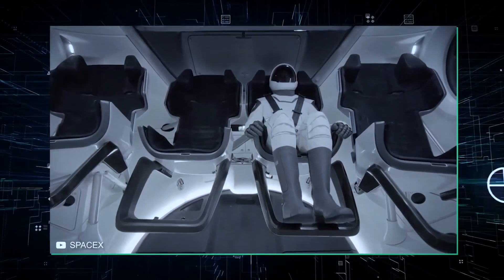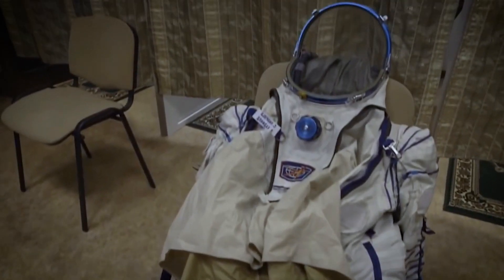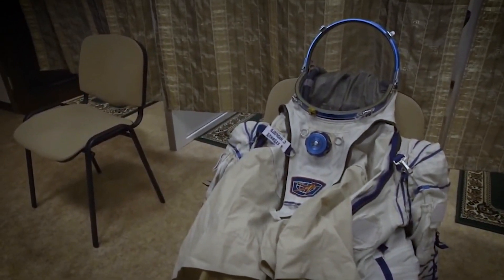As important as making a spaceship is making the right spacesuit. You may already know Elon Musk as a smart businessman and a good scientist, but he's recently shown that he's also a great designer.